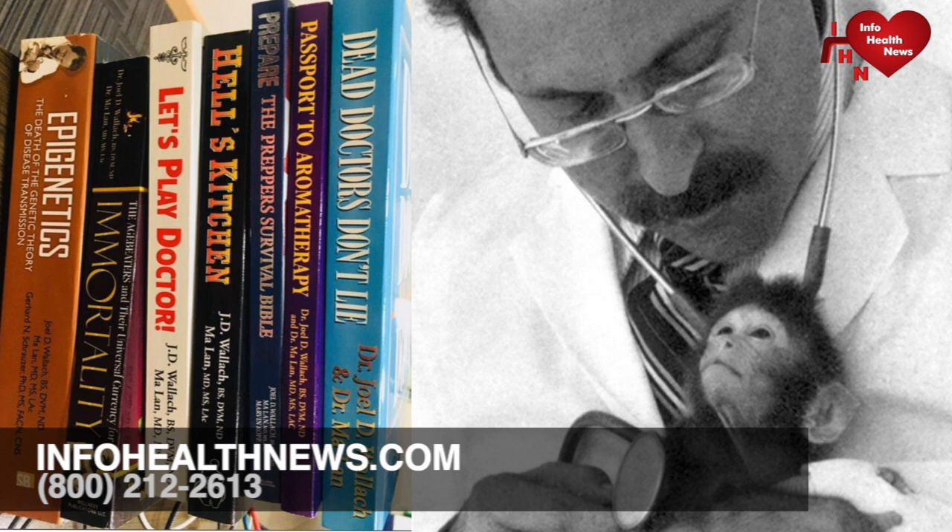In 1880, Ira Remsen published an article describing his accidental discovery of saccharin, a synthesized chemical substance 300 times sweeter than an equal amount of sugar. Saccharin was a white, crystalline, aromatic compound that had no nutritive value as it passed through the body unchanged. Remsen felt that saccharin would have great commercial value because it could prove quite useful for diabetes, fat people, and others that could not use sugar.